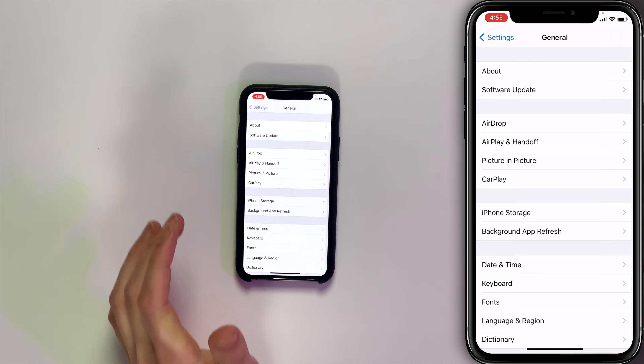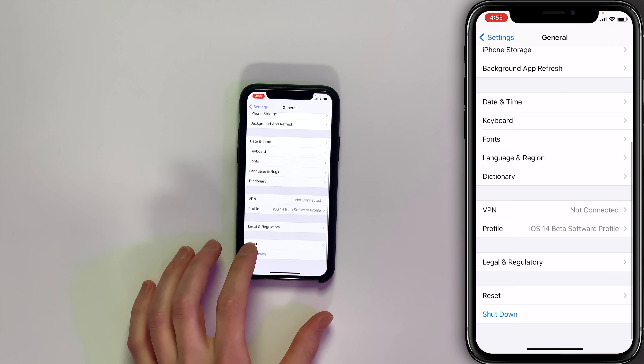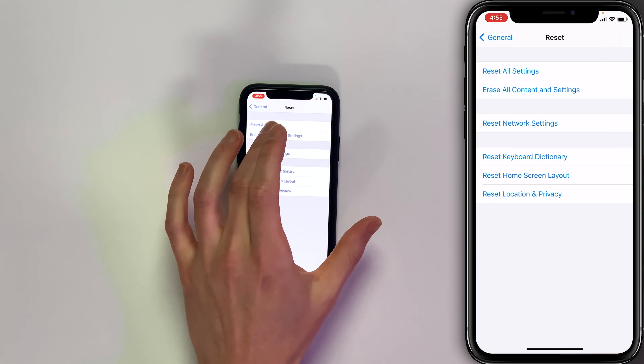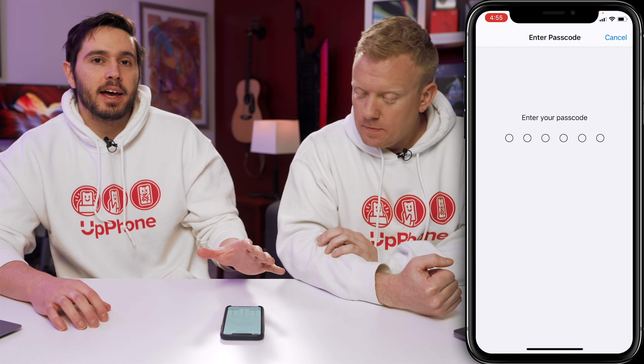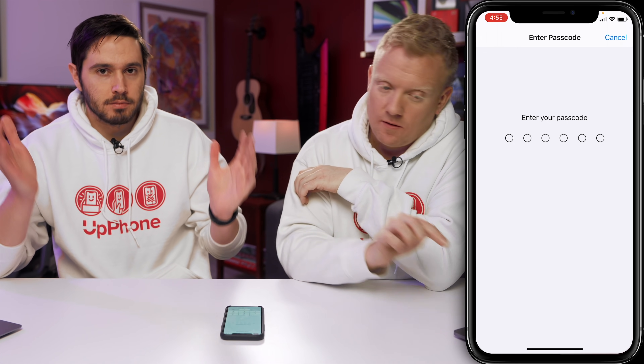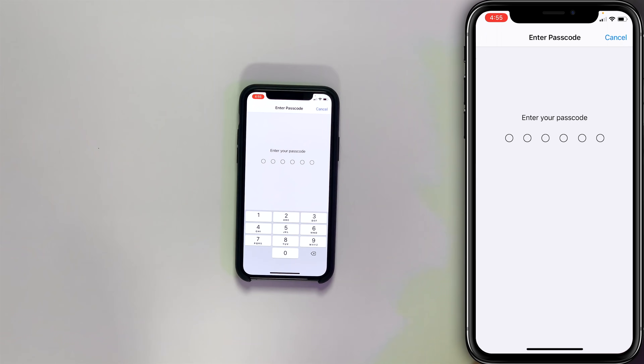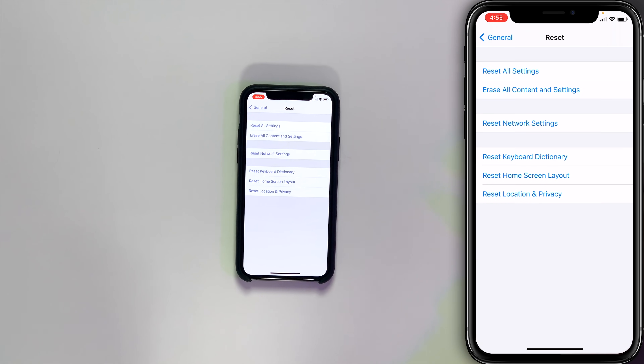Tap back to General in the upper left hand corner of the screen, scroll all the way down and tap on Reset, then tap Reset All Settings. Enter your passcode, a confirmation popup will appear — tap Reset All Settings. Your iPhone will turn off and then turn back on.